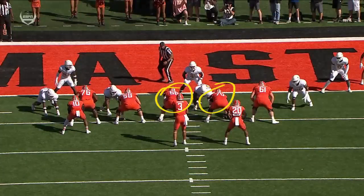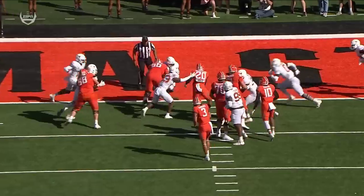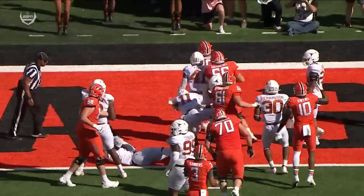It's Hunter Water and also the backup center Joe Maholski. Nice job getting to the second level by Maholski on that double.